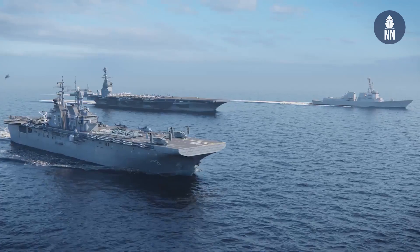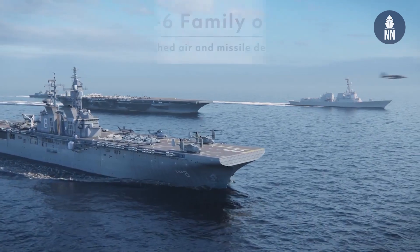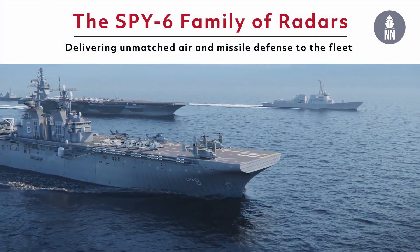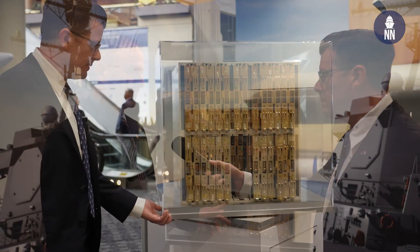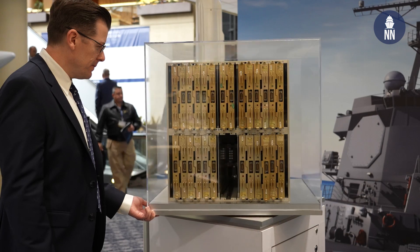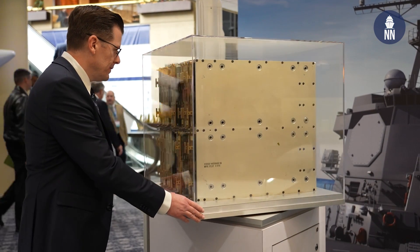Now the SPY-6 is a family of radars — it comes in different configurations to support various types of ships. Can you guide us through all the variants? Absolutely. What you're looking at here is a radar module assembly. This is actually a two-foot by two-foot by two-foot box, and it is a radar in a box.